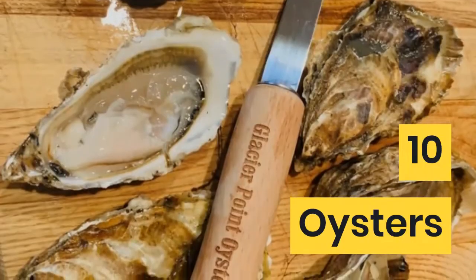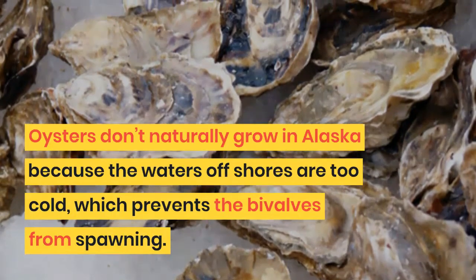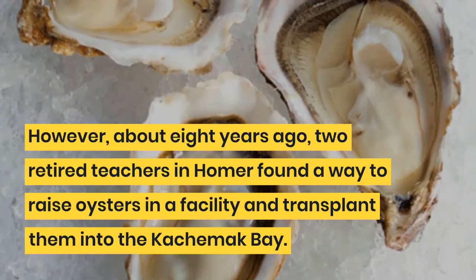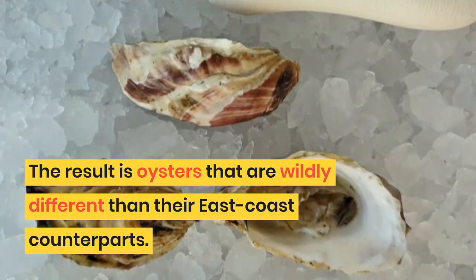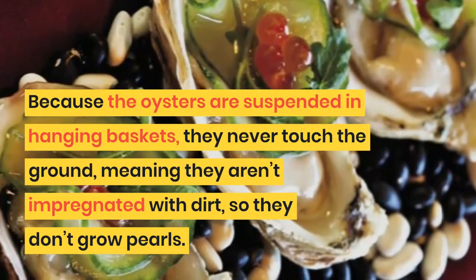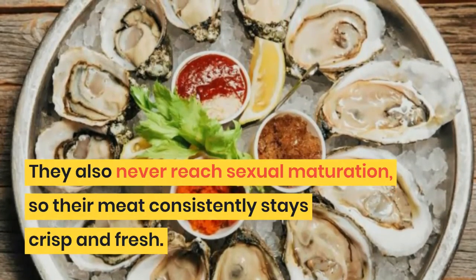10. Oysters. Oysters don't naturally grow in Alaska because the waters offshore are too cold, which prevents the bivalves from spawning. However, about eight years ago, two retired teachers in Homer found a way to raise oysters in a facility and transplant them into Kachemak Bay. The result is oysters that are wildly different than their East Coast counterparts. Because the oysters are suspended in hanging baskets, they never touch the ground, meaning they aren't impregnated with dirt, so they don't grow pearls. They also never reach sexual maturation, so their meat consistently stays crisp and fresh.